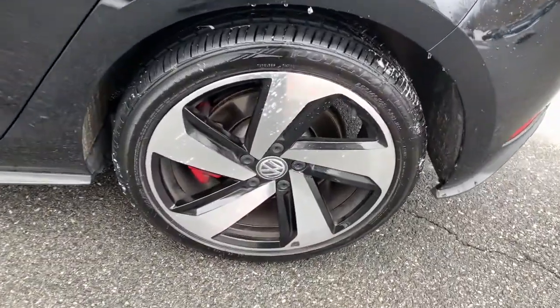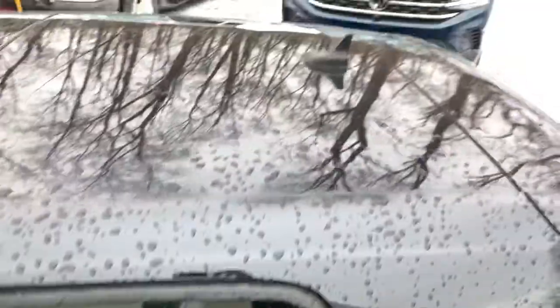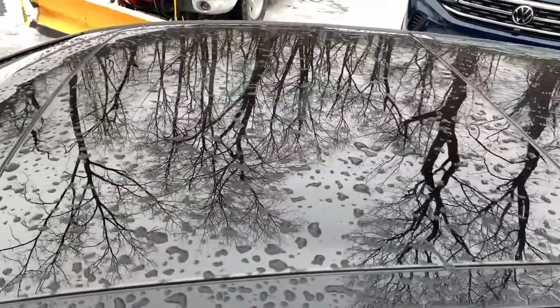Thrilling acceleration and crisp handling set this well-equipped, family-friendly hatchback apart from the competition.